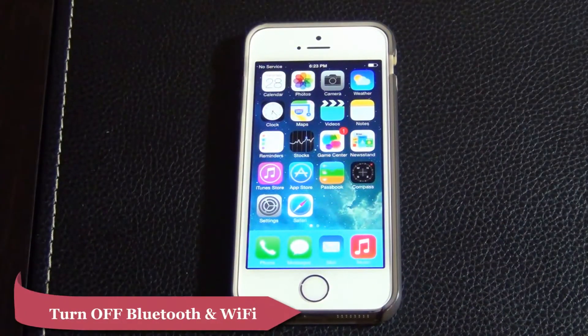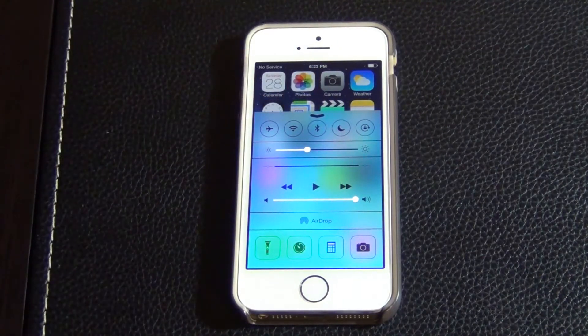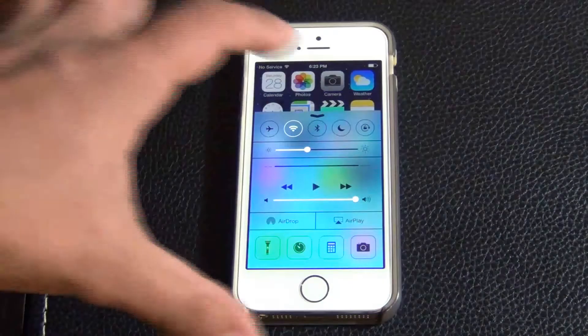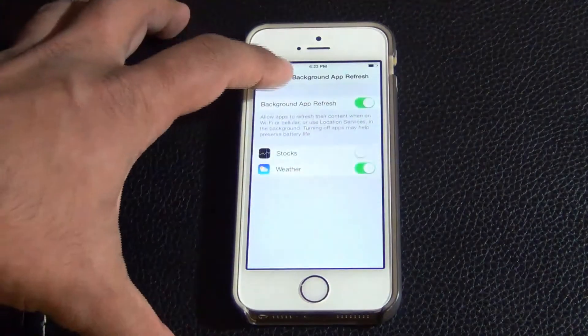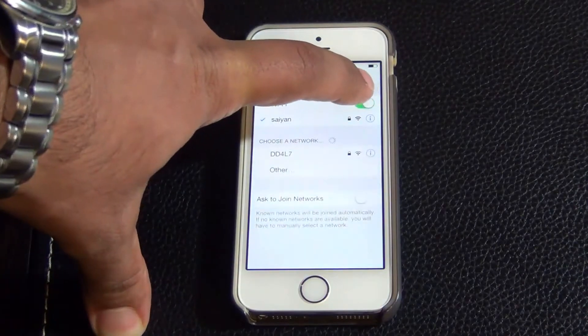Tip number four is to turn off Bluetooth and Wi-Fi if you're not using them. If you pull up your control panel, up here you've got the Wi-Fi option and the Bluetooth option. Mine are turned off — white means it's turned on, so make sure you have these off if you're not actually using them, because they are draining your battery levels. You can also go to Settings, and at the top you can turn them off from there — Wi-Fi and Bluetooth, you can tap them on or off.